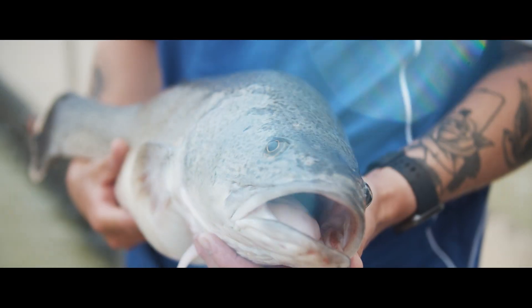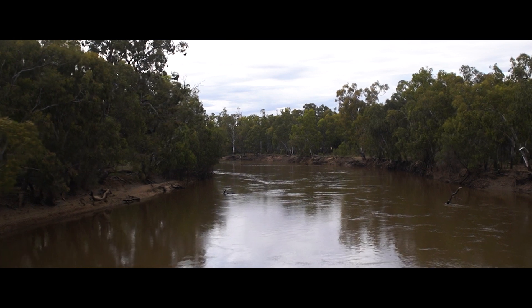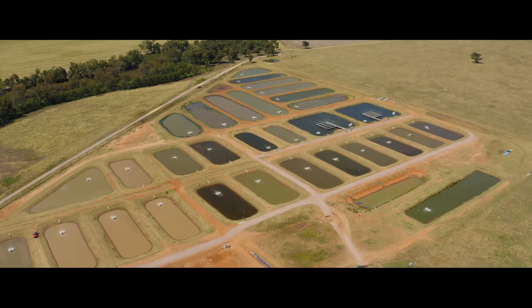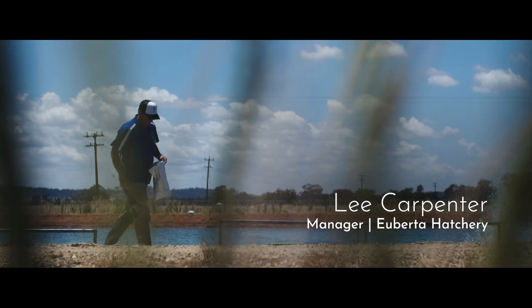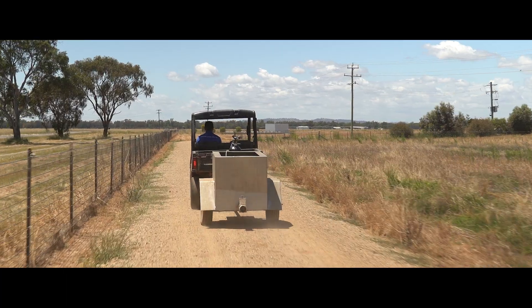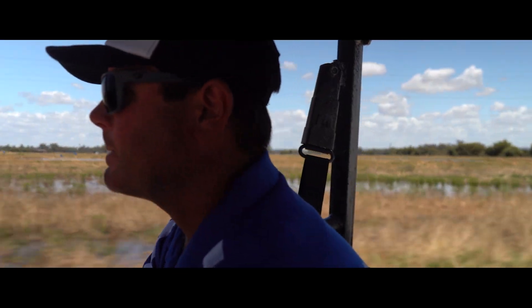All of our fish are grown out of water from the Murrumbidgee River system where the Murray cod are endemic — it's their native environment. Here at the Uberta Hatchery we produce a lot of Murray cod, and a lot of that goes to government restocking programs.